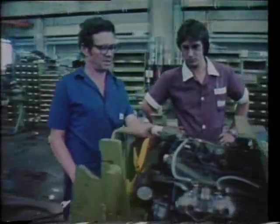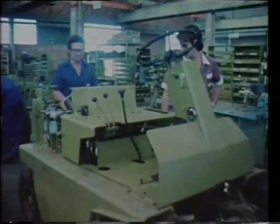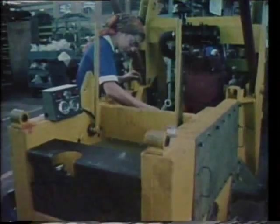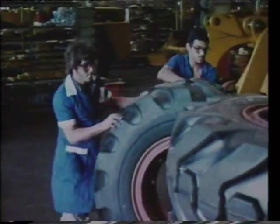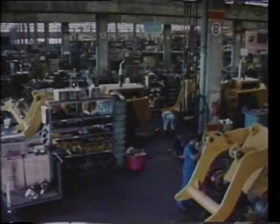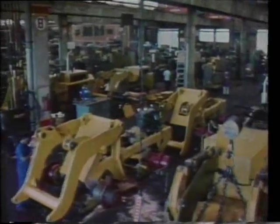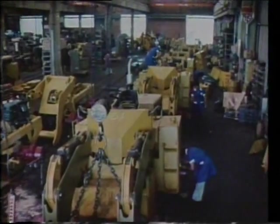A major training program establishes the new skills required to meet Clark's high standards of workmanship. Equal opportunities exist for men and women to develop their own capabilities and to seek promotion. It's quality that counts at every stage. Productivity is also carefully measured. That dedication to fine craftsmanship is equally shared by the workforce at the company's transmission plant at Bolinos.